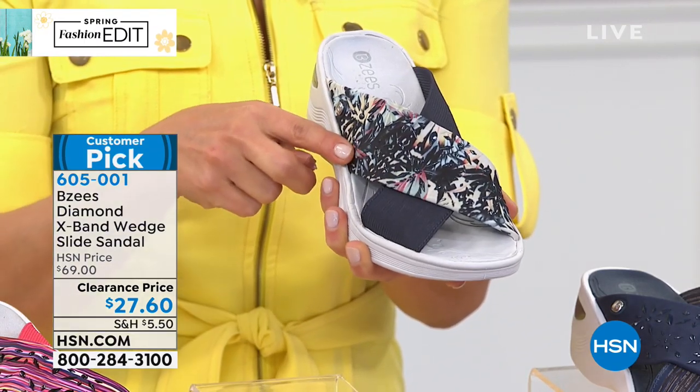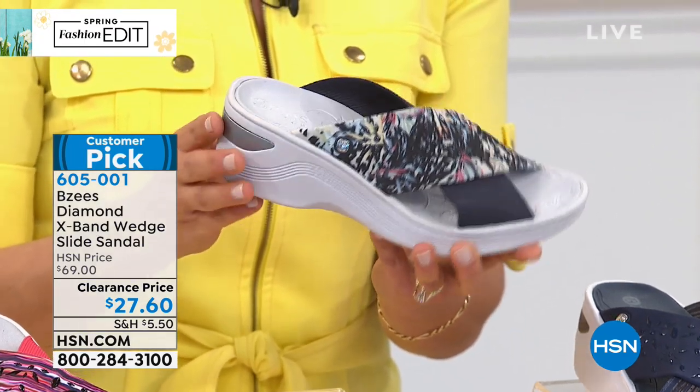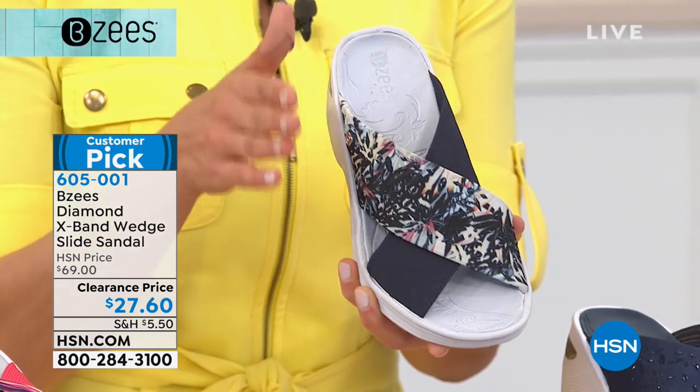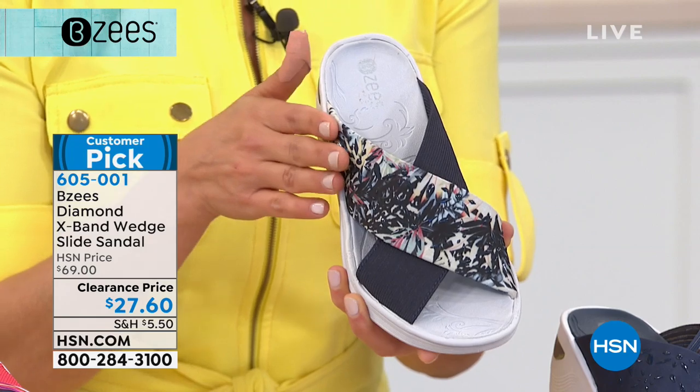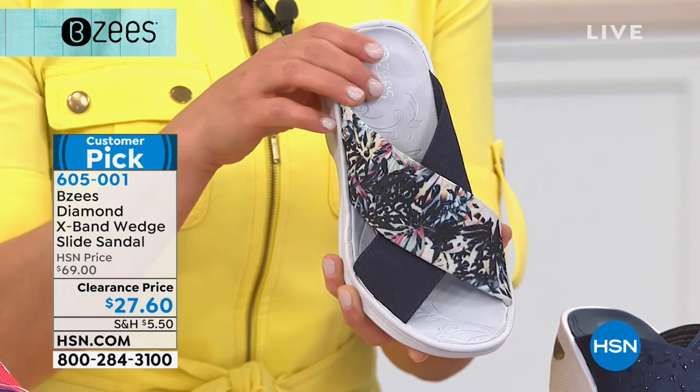When you wash the shoe — and you will, because it's got white and you're going to be stepping in puddles — these are machine tested, so everything is going to stay in place. The antimicrobial and anti-odor band will stay with the technology built into your shoe.